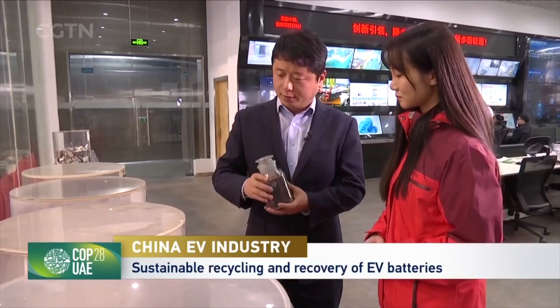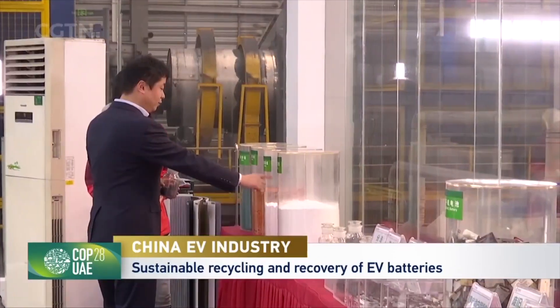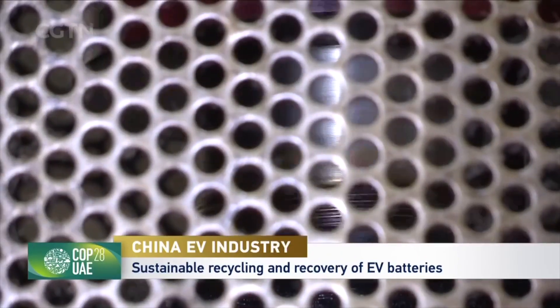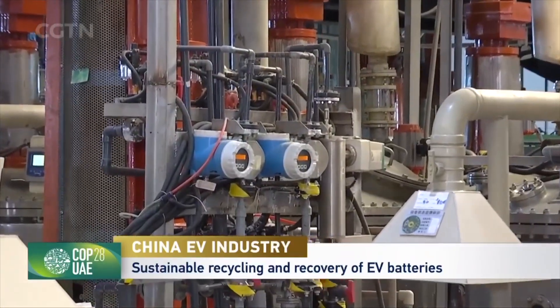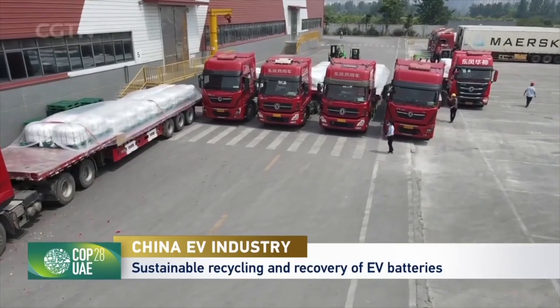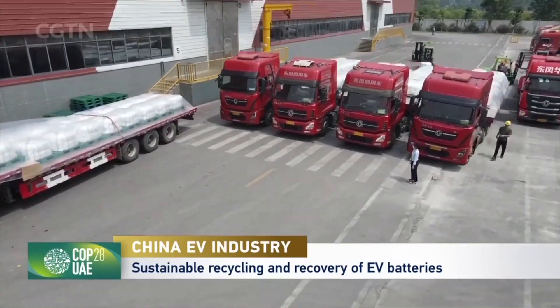Currently, our recycling technology has achieved a nickel and cobalt recycling and recovery rate of up to 99 percent, making it an almost lossless recycling process. The final step involves reintroducing these raw materials into the manufacturing process of new batteries, powering the creation of new eco-friendly vehicles.